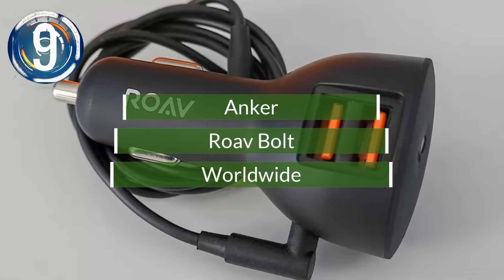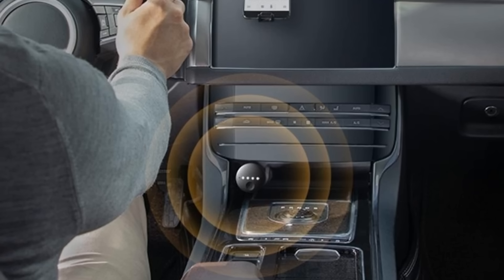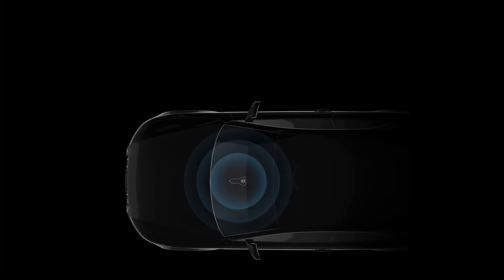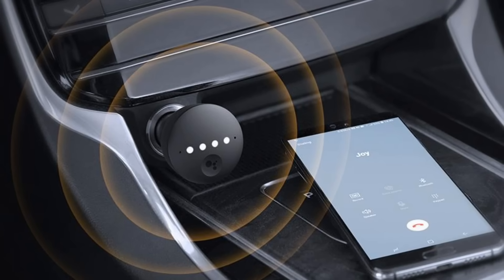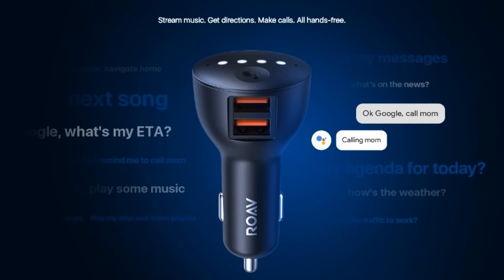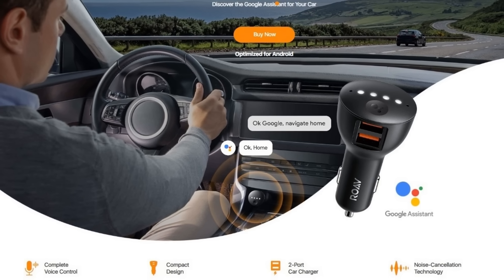Number 9. Made for use in a car, the Rove Bolt has a built-in Google Assistant that will play sound through the vehicle's speakers. The device plugs into any 12-volt socket and features two USB ports, indicator lights, and microphones for voice control. Working in tandem with the smartphone, it can activate navigation, stream music, and send messages. It can also place a voice call, get the weather, make notes, and more.